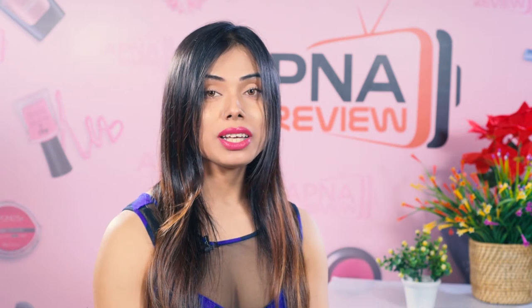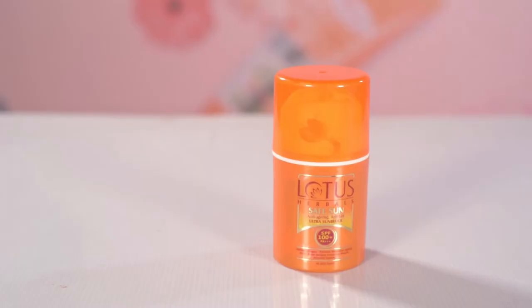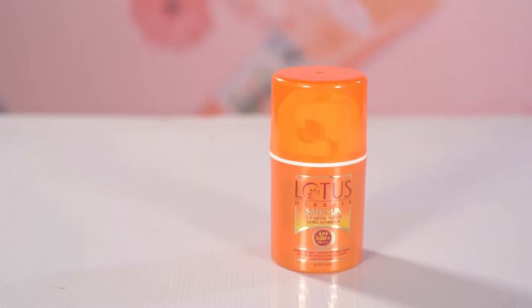Hi friends, my name is Tanisha and today I am here to give a review on a very favorite product of mine — a sunscreen which is very obvious to use every day. This sunscreen is from the house of Lotus Herbals, which is very popular throughout the country, and currently I am using the Lotus Herbals Safesun SPF 100.